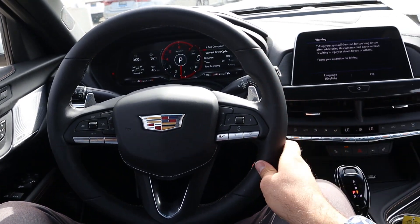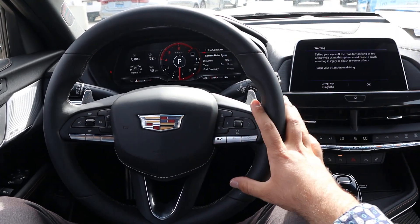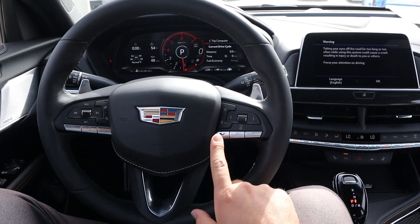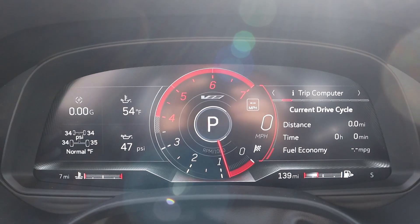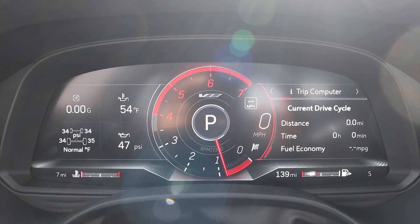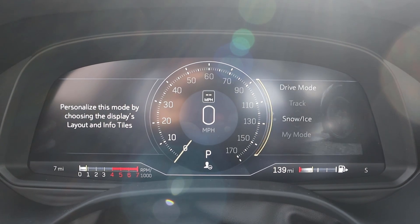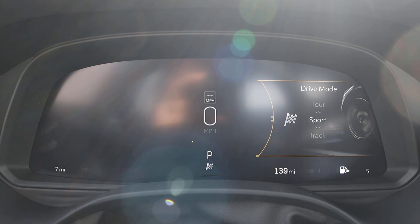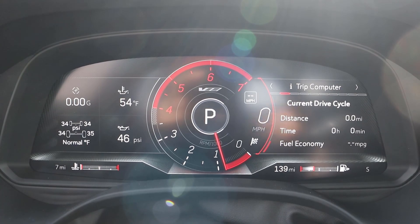The steering wheel has soft touch material all around with paddle shifters on the back for the 10-speed, plus practical controls on the front for volume, voice command, and cruise control. There's also a V button on the steering wheel. The gauge cluster is fully digital, and the fun part is the different drive modes — it gives a little animation depending on which mode you select. The sport and track modes are pretty fun, and I like the turn animation; I think that adds to the flair.